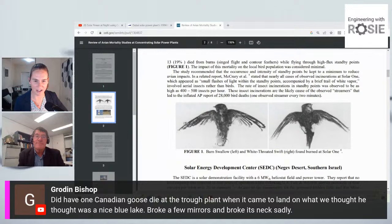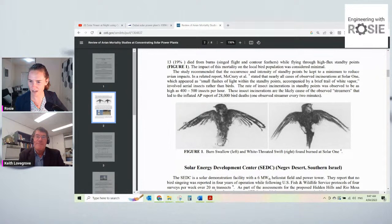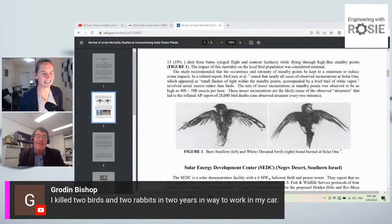There's a good comment from Graydon Bishop who has spent time working in CSP — an anecdote about a goose thinking it was landing on a lake instead of a mirror, which died on impact; and that he personally killed two birds and two rabbits in two years driving to work by car — which is the kind of comparison that puts it in perspective.